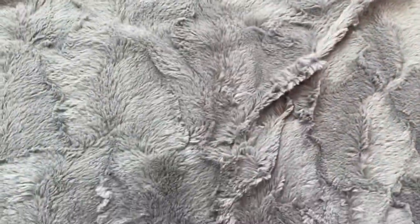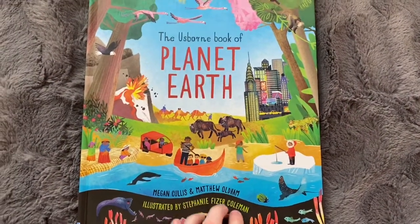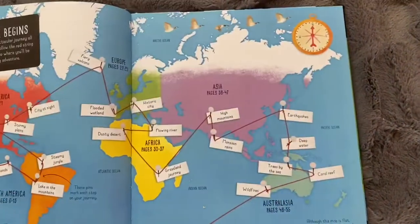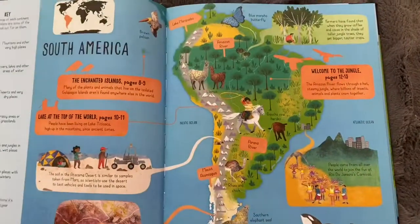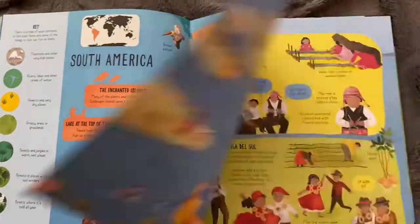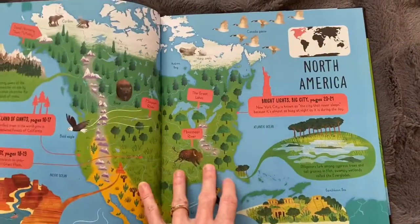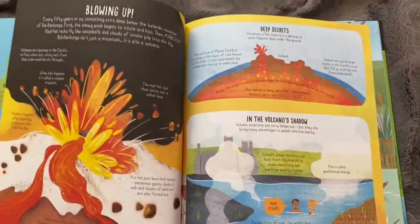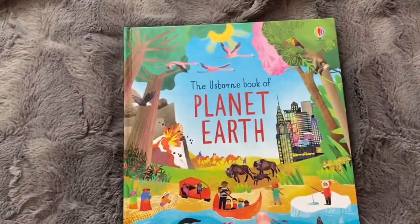This beautiful one is Usborne - I love Usborne books. I think I got this one from Kmart for about $12. It's another one just for our geography studies, covering different countries with little snippets of information about them. Absolutely beautiful.